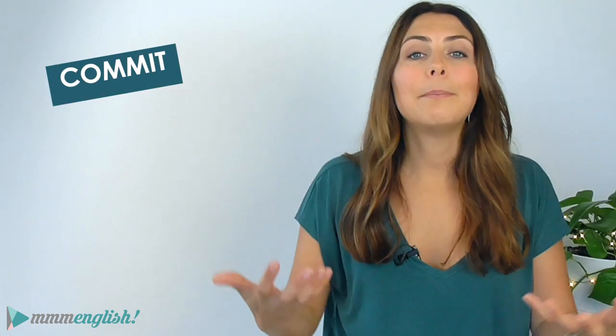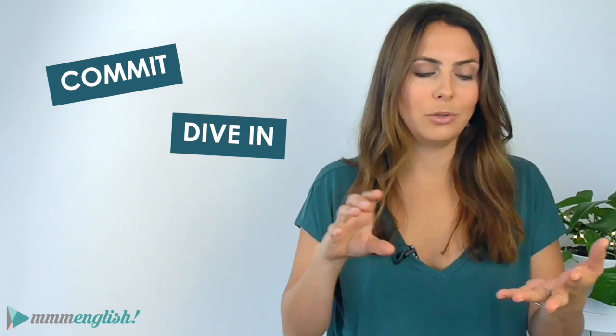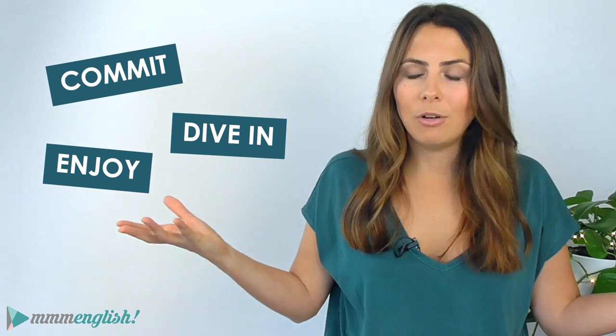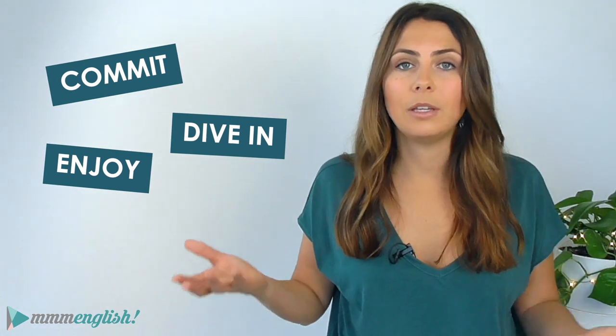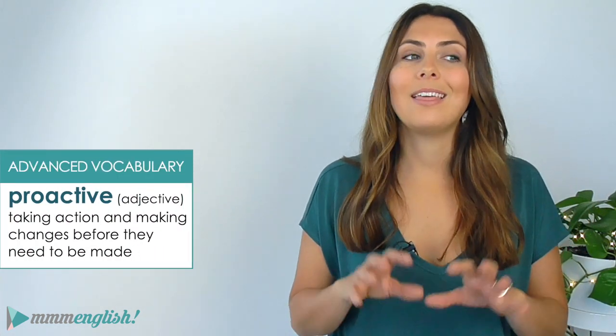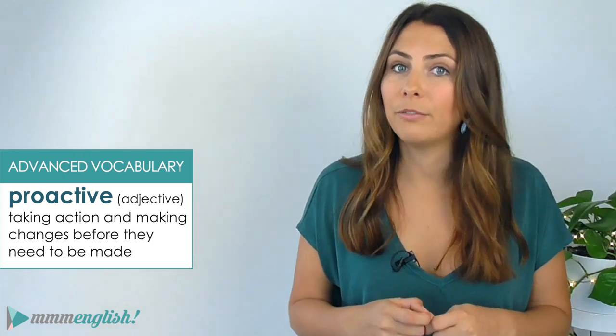The first tips we went through will help you get started. I want you to commit to reading, dive into a book, and really focus on enjoying the journey. As we said, reading in general is already going to be improving your English skills. But if you want to take a more proactive approach, the next few tips are going to help you push your English skills a little further.